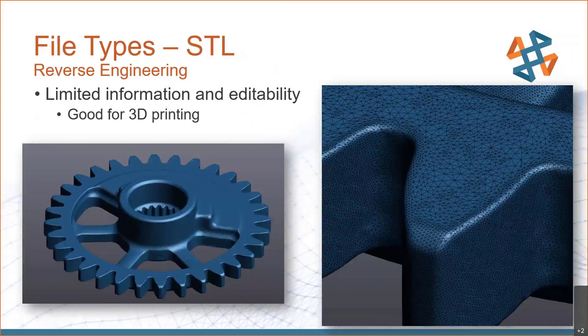The first file type we can get you is the most basic — an STL file. If you've interacted with 3D printing, you're probably familiar with STL files. It's basically a disco ball of the part using triangles — STL stands for Surface Tessellation Language. It's a triangular tessellation of that surface with very limited information and editability, but it's great for 3D printing and very quick and easy to produce from a scan. A scan is essentially a native STL file, and everything after this requires additional engineering time to post-process the data.